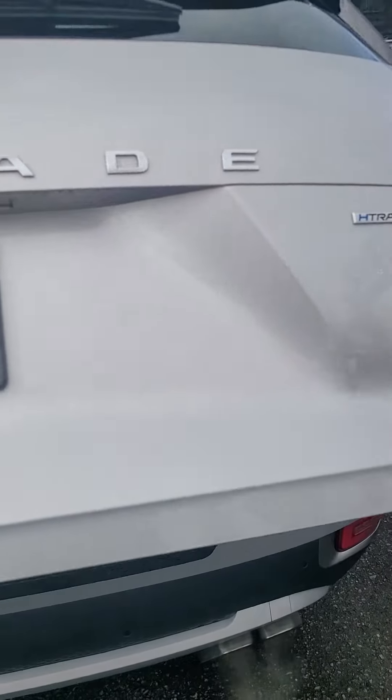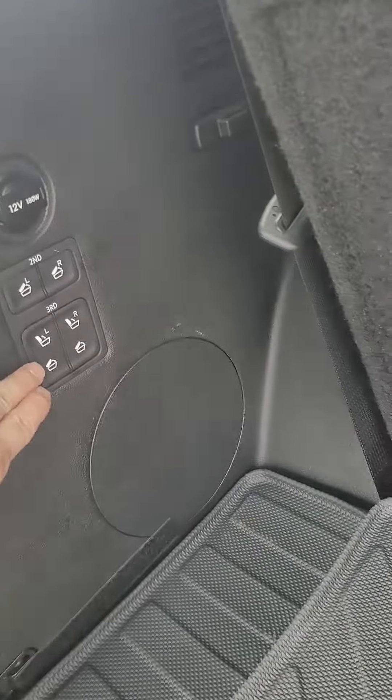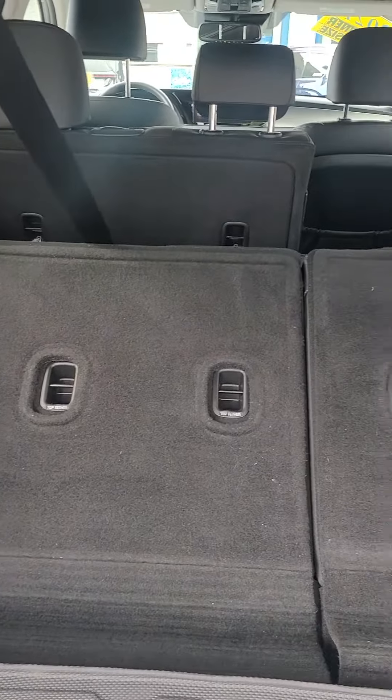Power liftgate. Here is the trunk space, and here are the buttons for the third row seat. It lays pretty flat all the way to the bottom.